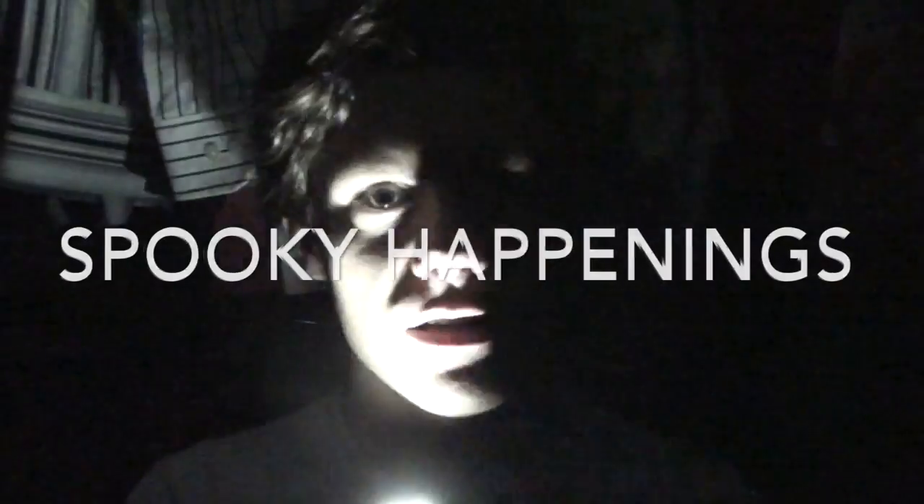Thank you for joining me on an exploration of my own bookshelf. That was a journey and a half. And now, spooky happenings.